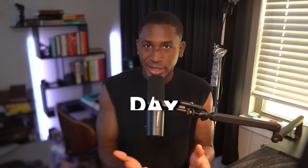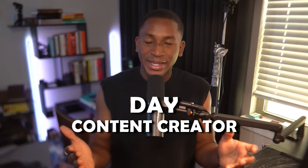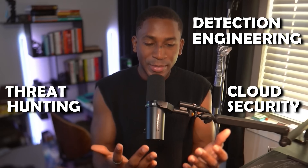What is up guys, if you're new here my name is Day and I'm a cybersecurity engineer at Amazon by day, a content creator by night, and a homelab tinkerer for life. I've been in the trenches of incident response, detection engineering, threat hunting, and cloud security — and all of this in my entire career.